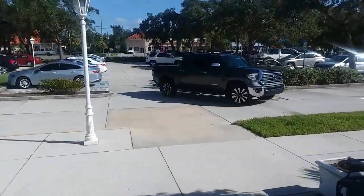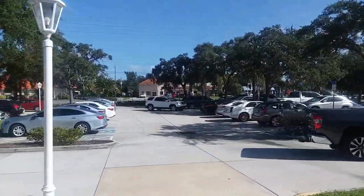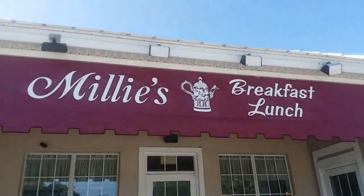Definitely recommend this place. Two thumbs up. The food is fantastic. The prices are very reasonable, just like the Grasshopper. So you can come here for breakfast or lunch. Grasshopper's lunch or dinner. Prices are like throwback prices. If you're looking for great food at a great price, Millie's and the Grasshopper — places to go.